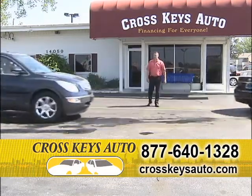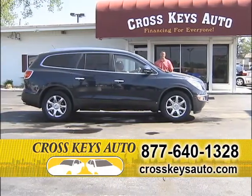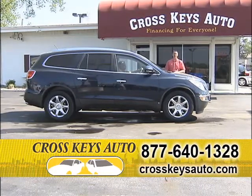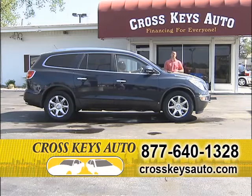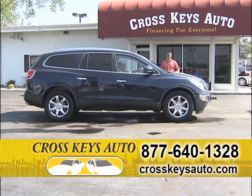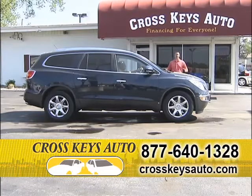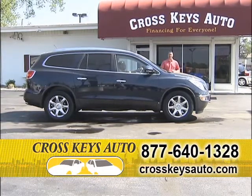We just went out and purchased a bunch of these Enclaves. We've got some great buys and we want to pass the savings on to you. I have 2008s and 2009s in stock — two-wheel drive, front-wheel drive, and all-wheel drive. This is a 2008 Buick Enclave CXL, third-row, great color, factory chrome, factory roof, plenty of room, but it's $5,000 below retail. That is a great buy.